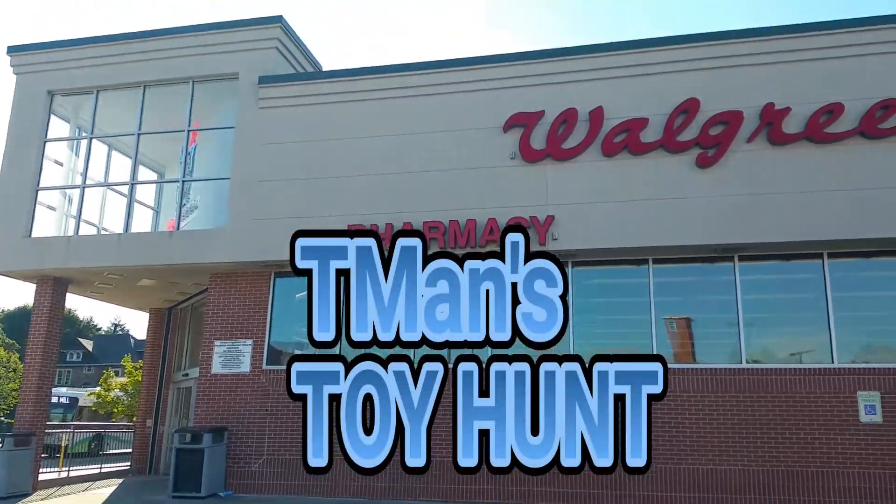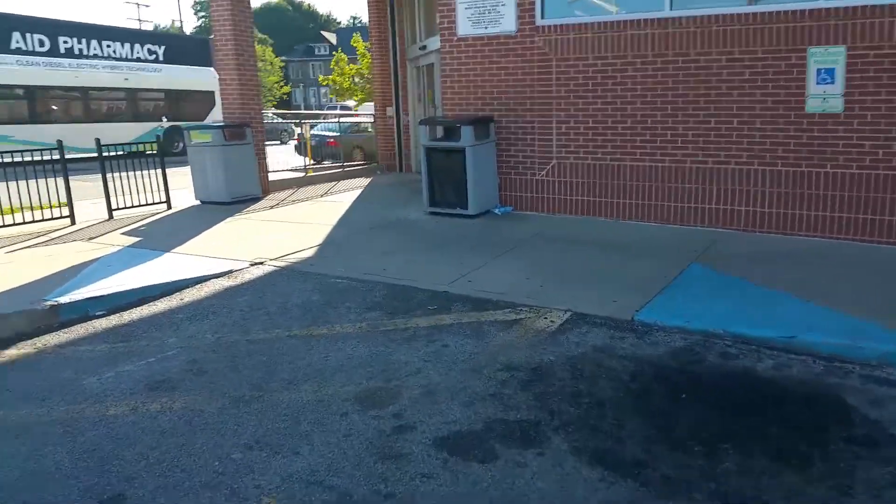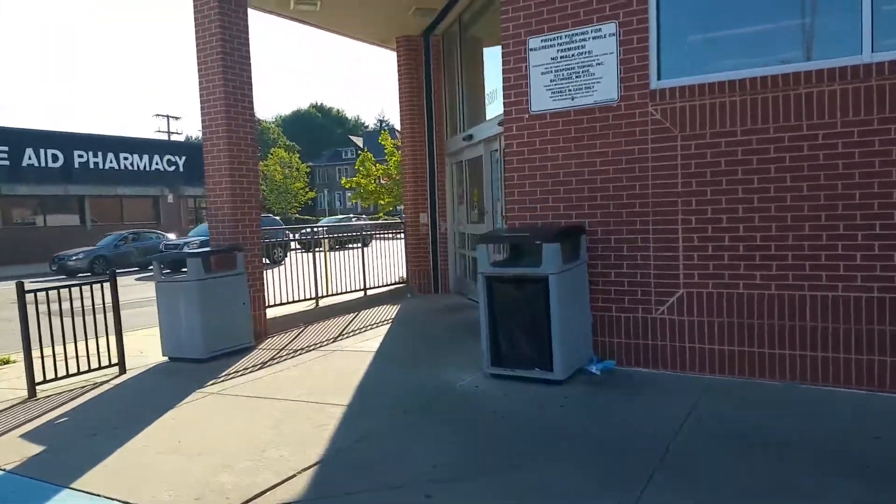Hello everyone. I hope you can hear me because it's rest hour. I'm on the quest for Namor — Marvel Legends Namor. Will I get lucky? Doubt it.